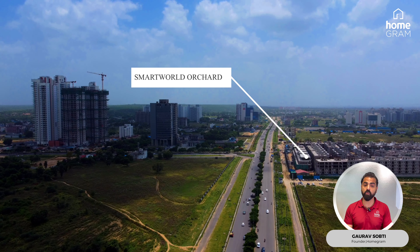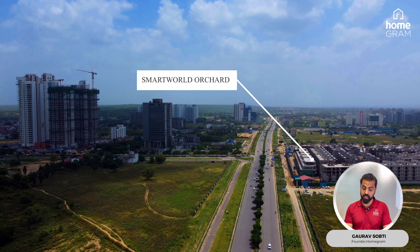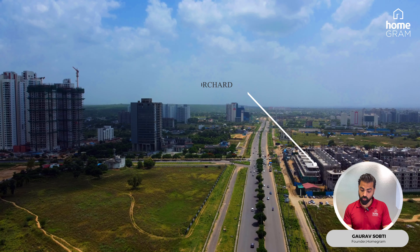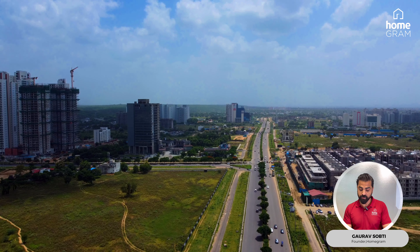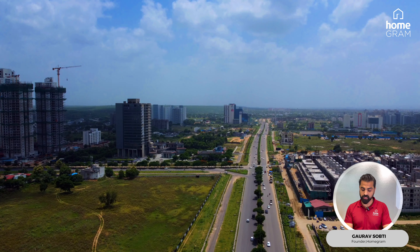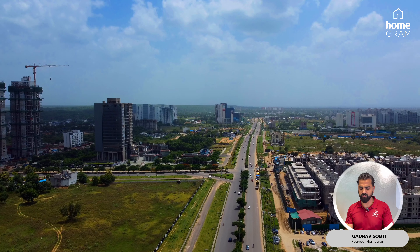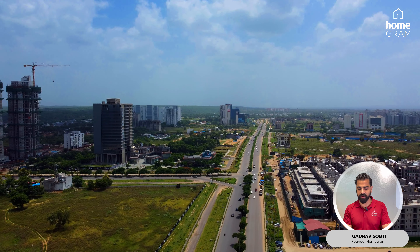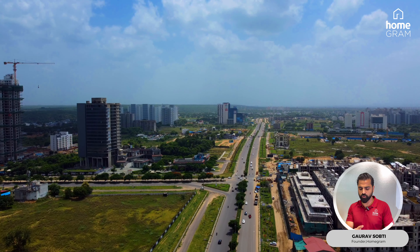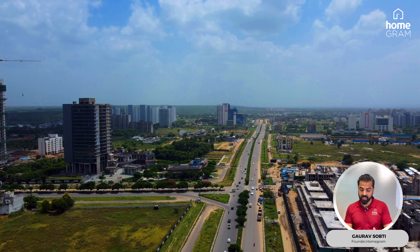Then there is a project called Smart World Orchid. In a 25-acre land parcel, floors were taken. It's a sold-out project. In the next 3-4 months, 2,000-3,000 people will shift here. People had bought at 10,000 rupees per sqft rate; today there is a resale at 13,000-14,000 rupees. It's a 2.5-3.5 BHK floor size and there is a small high street market. The location is very good, and for people who wanted 2.5-3.5 BHK floors at a small ticket size, it's a very good investment.